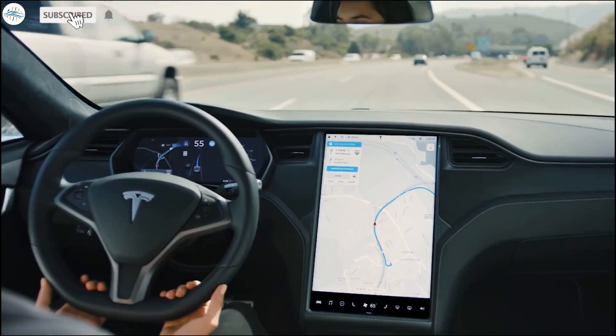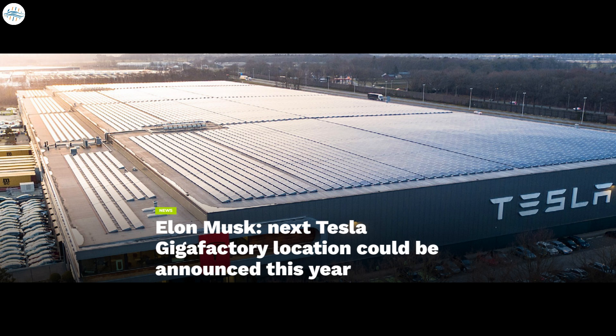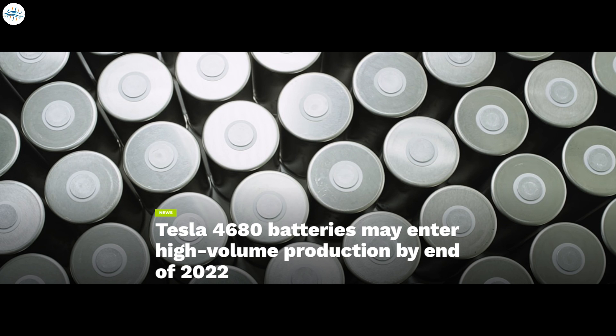Today we have brought you the latest Tesla news. Tesla is testing a new version of the Solar Roof, version 3.5, on employees' homes. Elon Musk says the next Tesla Gigafactory location could be announced this year. Tesla Cybertruck prices and specs will change, but it'll probably be worth it. And Tesla 4680 batteries may enter high-volume production by end of 2022.